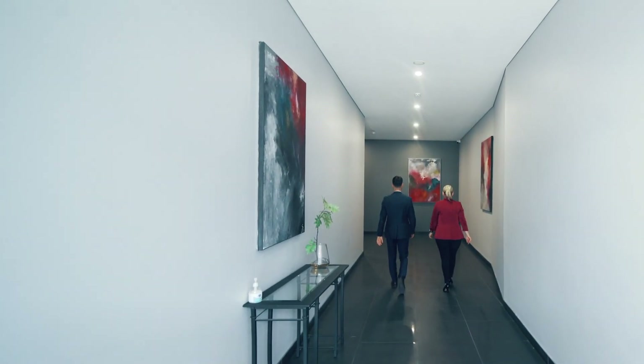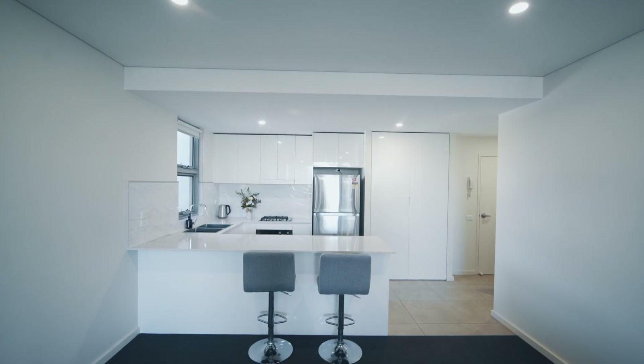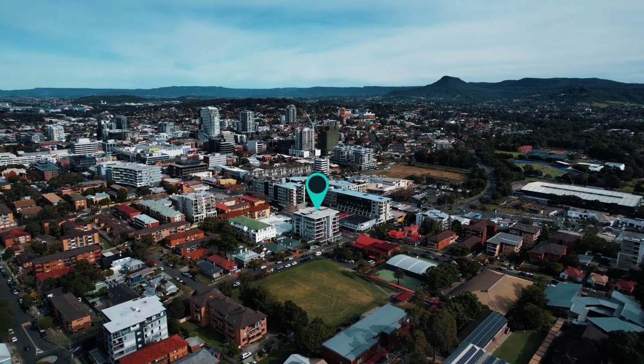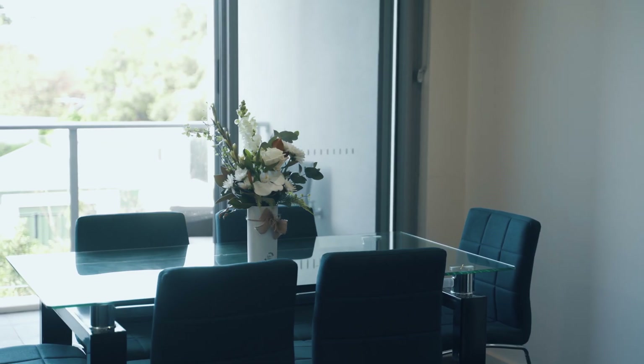This opportunity includes two bedrooms, with one that can be utilised as a perfect work-from-home space, also embracing contemporary and sleek finishes throughout. There is nothing to do except move straight in and enjoy. Soak in the morning sun on the balcony and have beaches, transport, shopping, and our popular city eateries all within arm's reach.